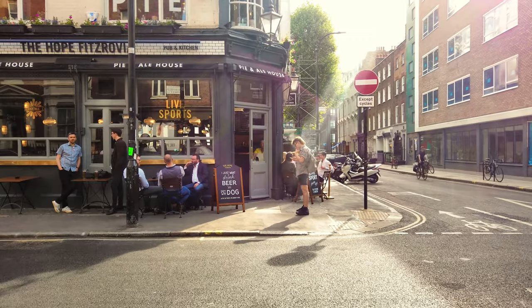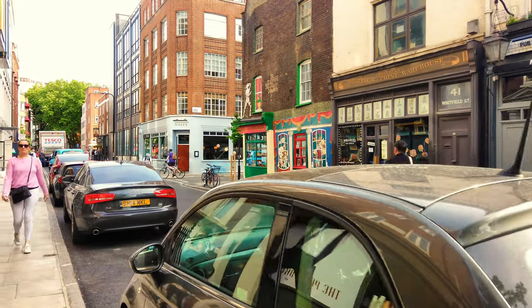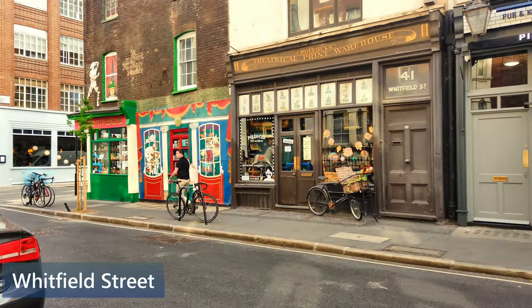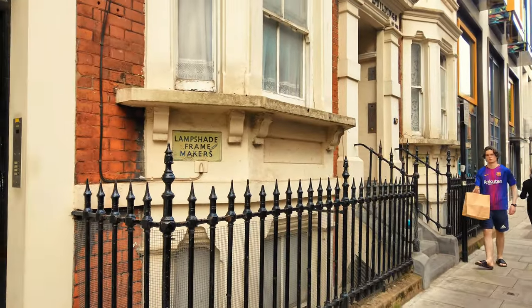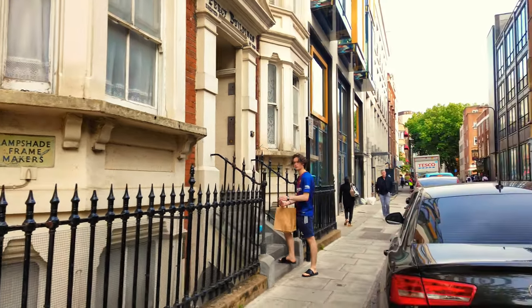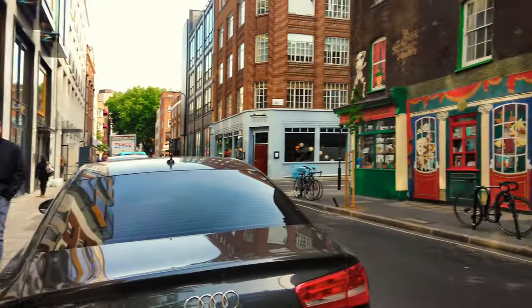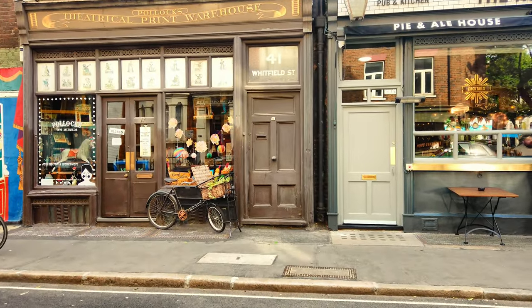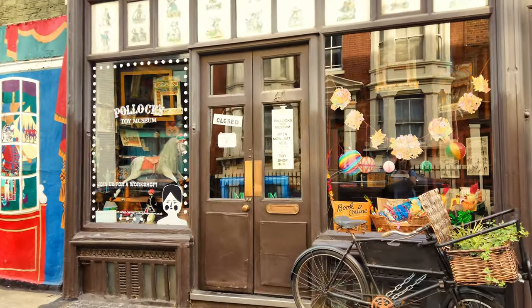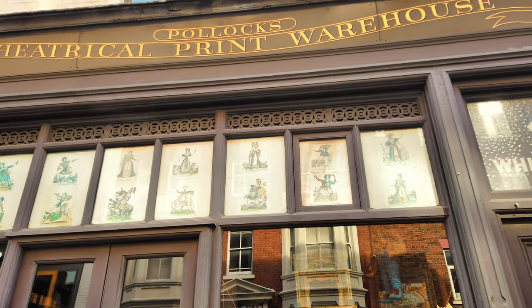And Marylebone and Regent Street to the west, and we were just on Tottenham Court Road on its eastern extent. As soon as we enter, look — that lampshade frame makers sign still stuck on that window, and then another one that says wire workers and spot welders. Love it. We just left Tottenham Street — I think it was Lord Tottenham who named this area. So here we have Pollock's Toy Museum and Theatrical Print Warehouse.